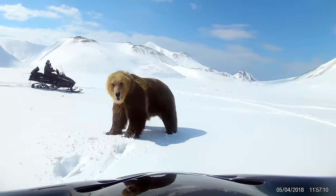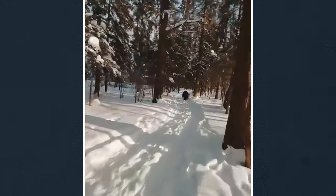There are tons of videos online of people getting chased by bears. A lot of them are real, but some of them are fake.